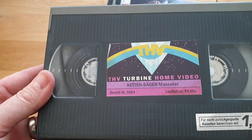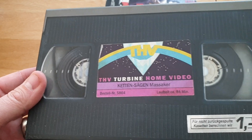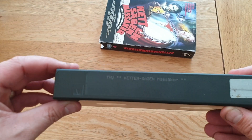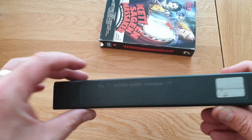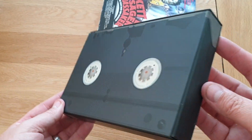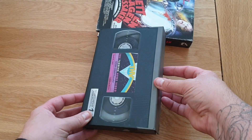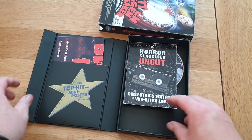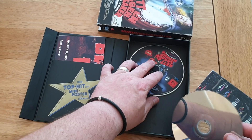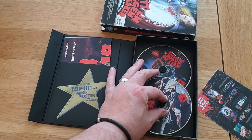THV Turbine Home Video, Kettensägen Massaker. There's even a sticker down there — you've got the look of a proper tape, even the old sticker on the side. So it's one of those where you lift up — and one of the discs has come away inside, but it's not scratched.